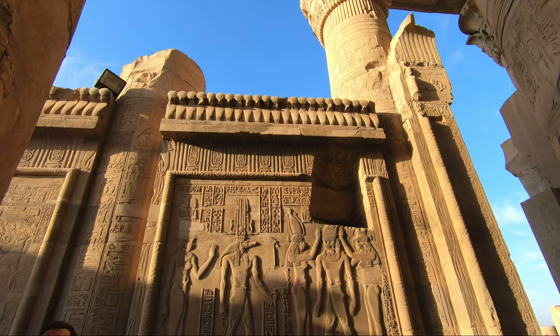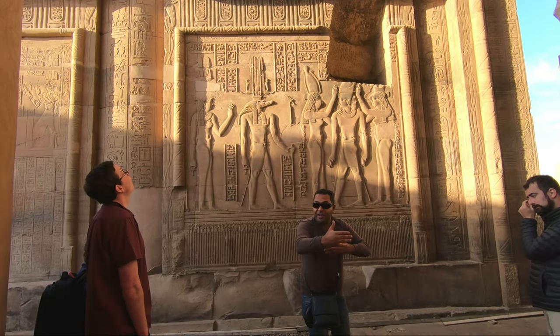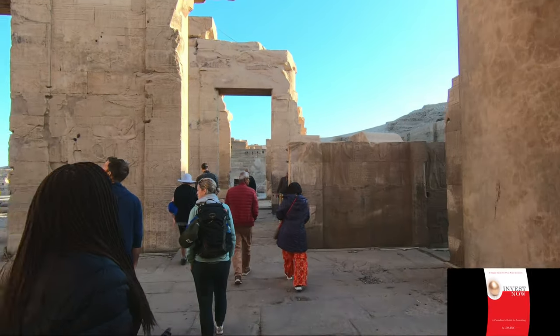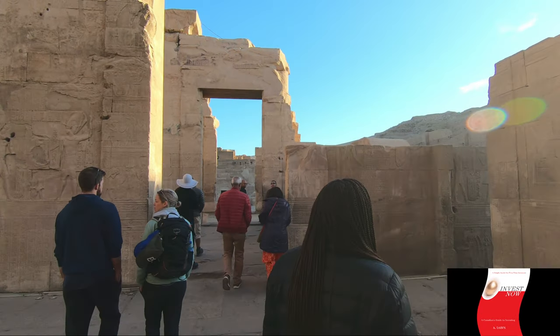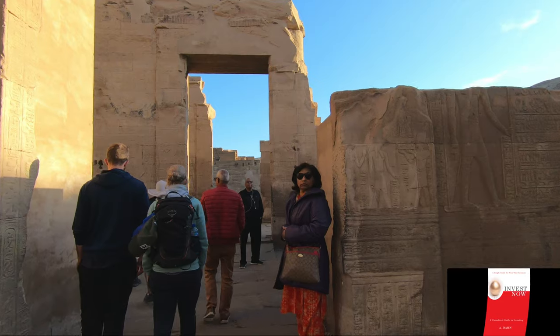Although the temple of Kom Ombo is the most preserved and complete temple at 2,000 years old, I saw lots of parts that are damaged or missing. Some parts looked like modern-day alleyways but smaller, with engravings on both sides of the walls describing stories.